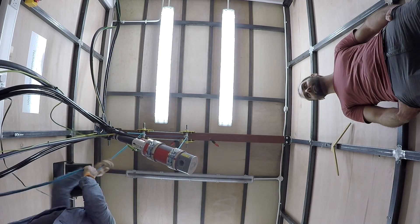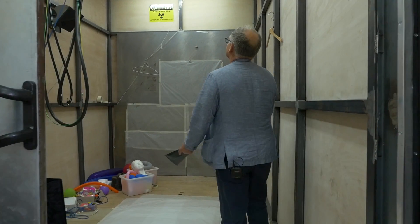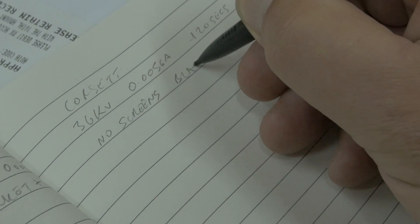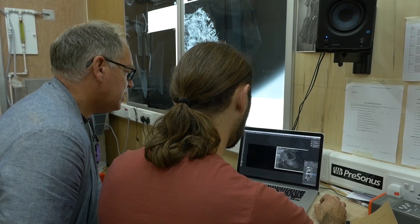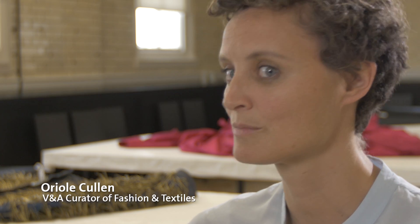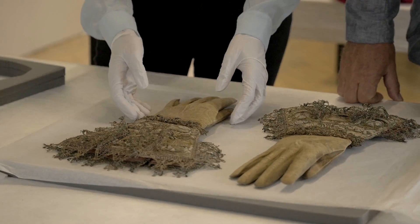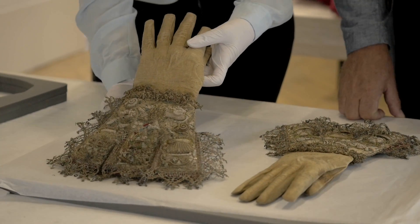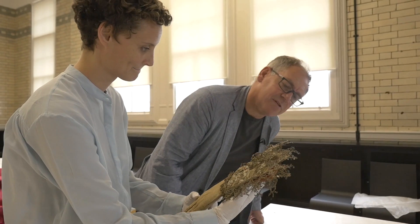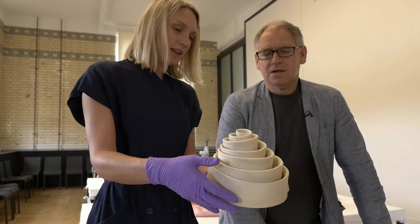Nick approached us with the idea of maybe x-raying some objects in the collection. We thought it would be a great project to work on. He is the expert in this field and he knows what will make a good picture and what will potentially be revealed. We know our collections and so we have suspicions and hunches and things we'd like to know more about. Through x-ray, there are things you can find out that are hidden within linings, bonings, shaping — potentially new stories and new ways of interpreting the pieces from their very beginning and making, to how they were worn.